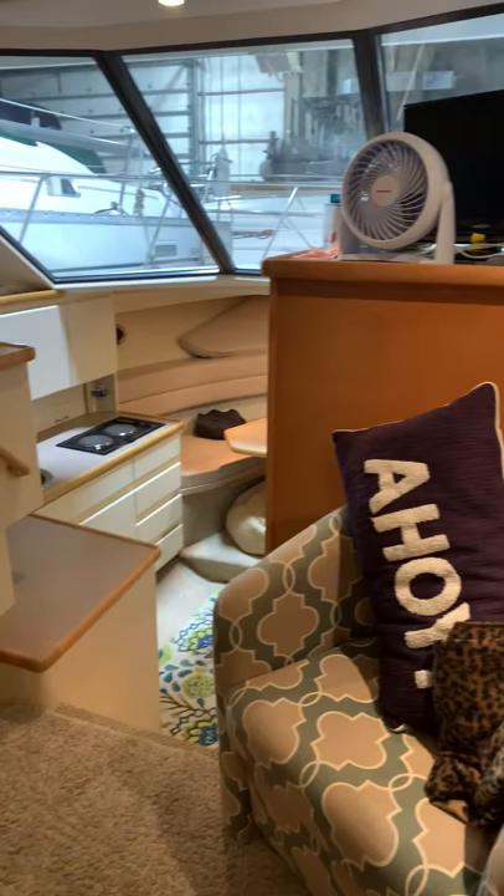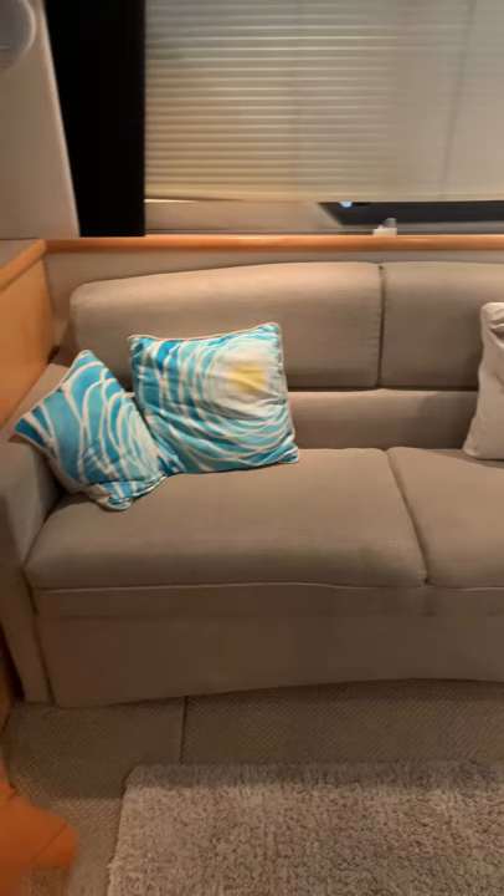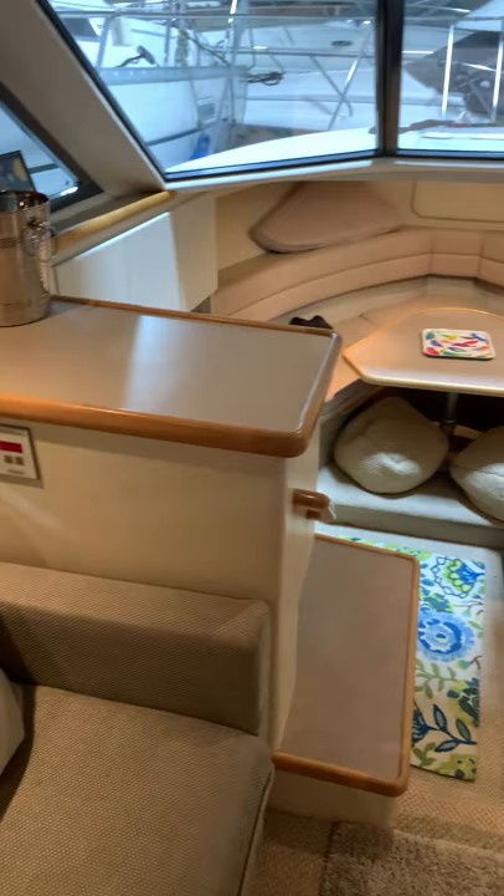Just down the stairs you've got your control panels and a battery switch down here, which we'll throw on — hit the main and voila, we have lights. Interesting layout for a 32-foot model. Salon sofa — under those seats there is storage, and that is not a pull-out. There's an air conditioning control panel there, and there's another one down in the V-berth area.